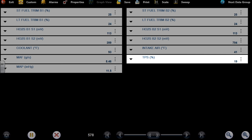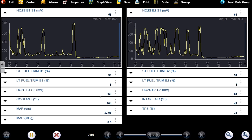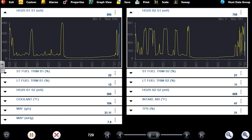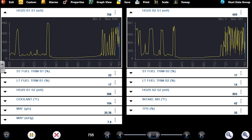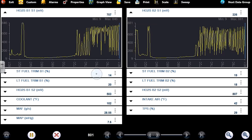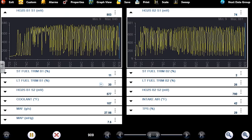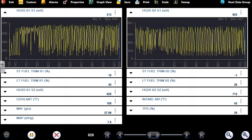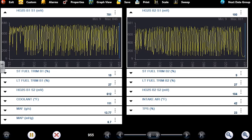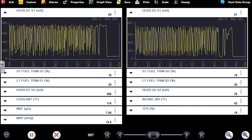Mass airflow is awfully high — like 9 grams per second. This is a 5.3, it should be around 5 grams per second at idle. TPS is 19% — that's open very far, and that could explain the MAF data. But it's super lean. Look at the front O2s — pegged lean right there. The trims are coming back up, it's moving now but still real bad. Total trim on bank one — add those two together, you're talking like 40% or more. Bank one is more lean than bank two.